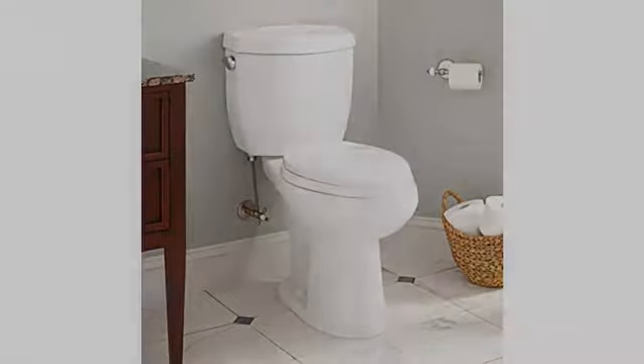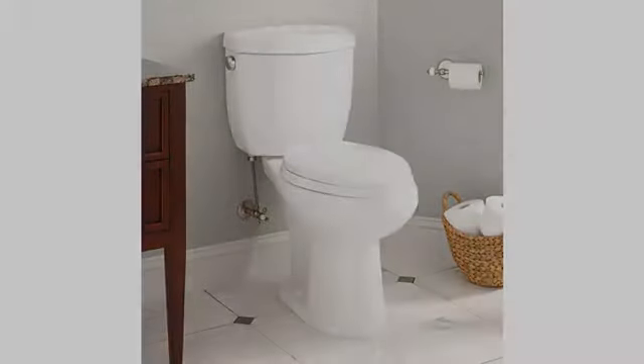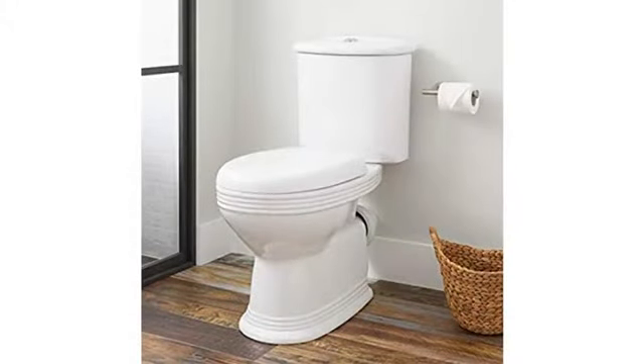Glad I made the choice. The unit arrived in two boxes, very well packed with no damage. You'll need to add a wax ring and a longer supply line if you're replacing a shorter toilet. I was able to use the existing flange bolts, but you may need new ones if yours are rusted.